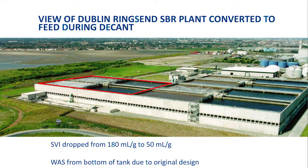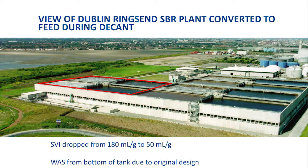A sequencing batch reactor is an alternative way of doing activated sludge, in which instead of settling it separately and returning it, you just settle it in the same basin. You have alternating basins, and you keep feeding them, and they go around. So this plant had to be an SBR, or sequencing batch reactor, as it was called.